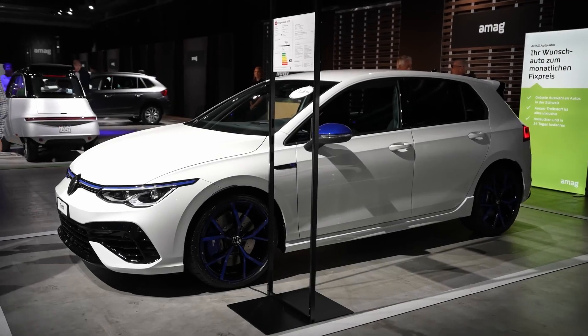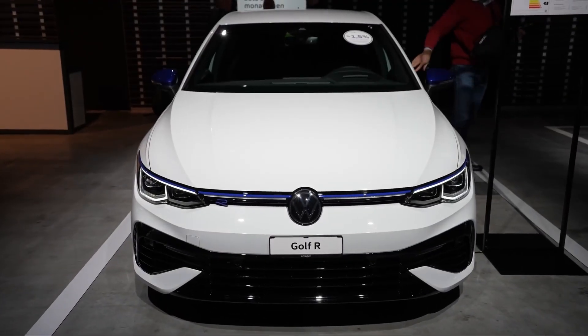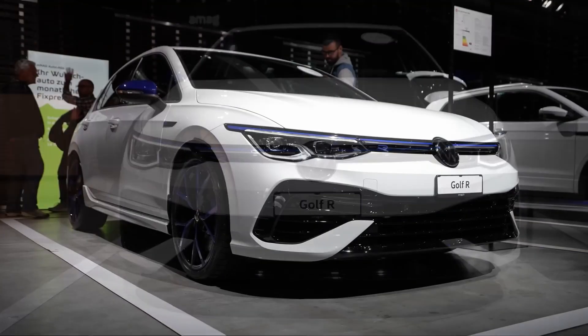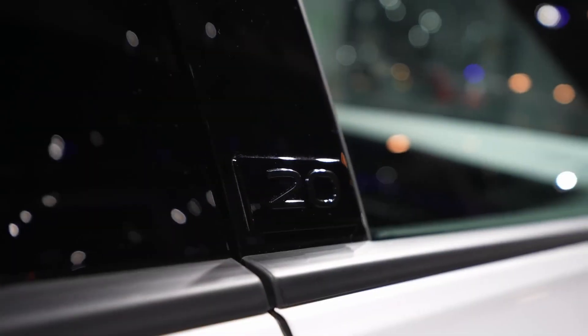Following the release of the standard 8th generation Golf, we've now driven the petrol-powered GTI and this, the plug-in Golf GTE Hybrid. With one foot firmly in the electric revolution and the other in the hot hatch arena, the GTE promises the thrills you'd expect from the famous GTE badge, but in a greener and more economical package.